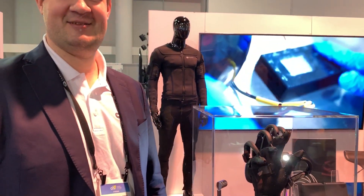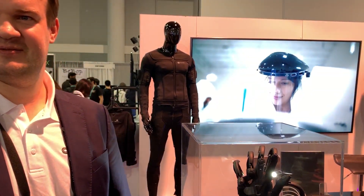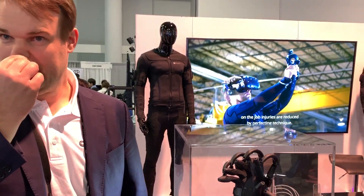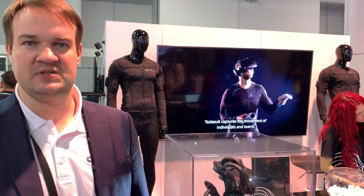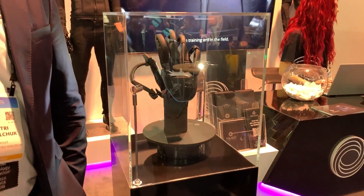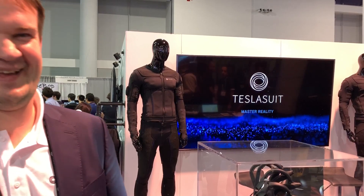The last question was about connectivity — Steam VR or similar. At Teslasuit, we created an SDK and open API, so we can integrate with Unreal Engine, Unity, CryEngine, and existing games. We've been developing integrations for a few years, and because of the open API we can connect to any type of software, whether proprietary or platforms we haven't even seen before. It's a fairly simple process.